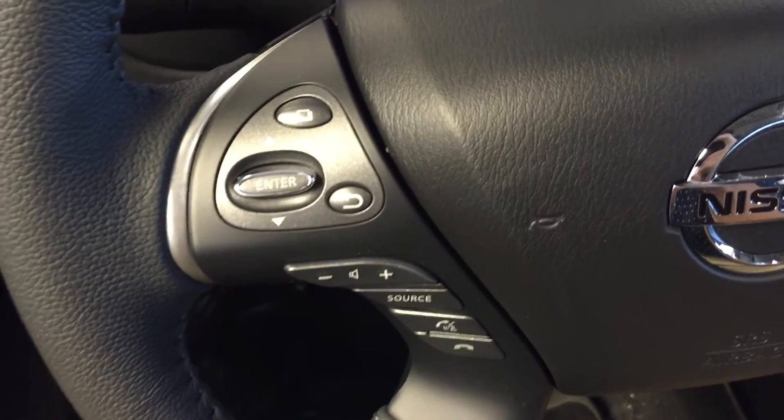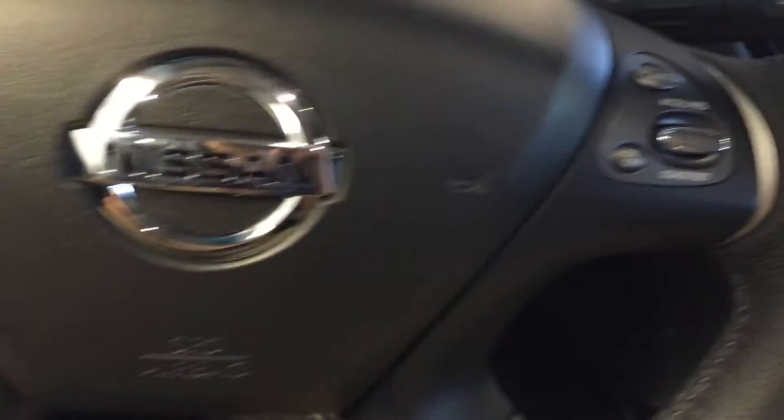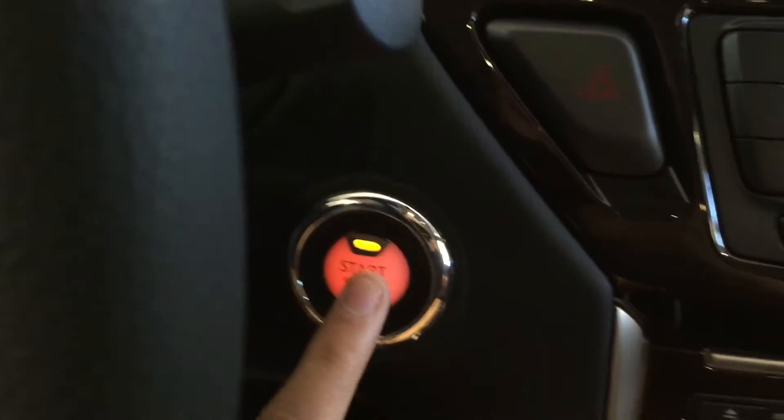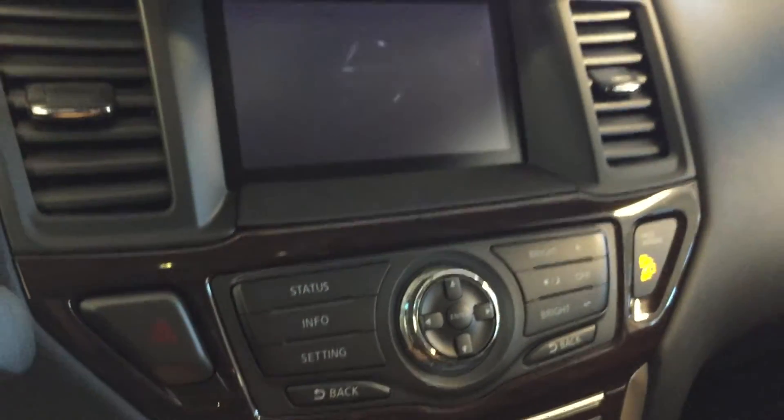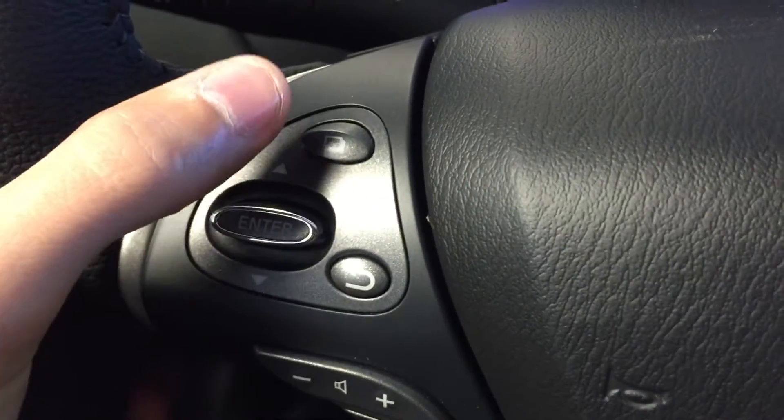Mounted on the steering wheel, we have hands-free communication controls and audio controls, cruise control, and keyless push to start ignition. Also located on the steering wheel are your display settings, which you can cycle through here.